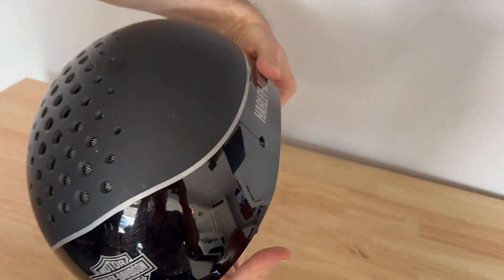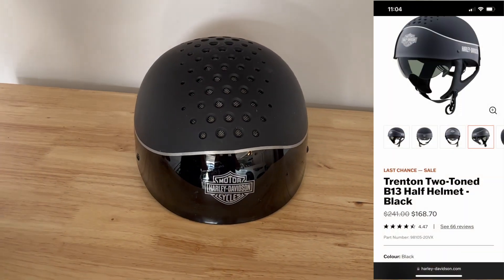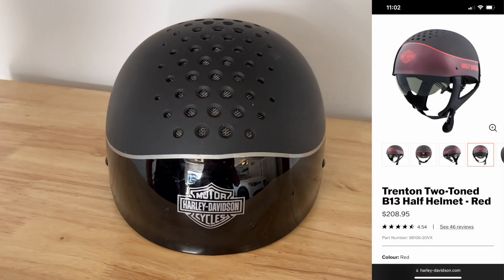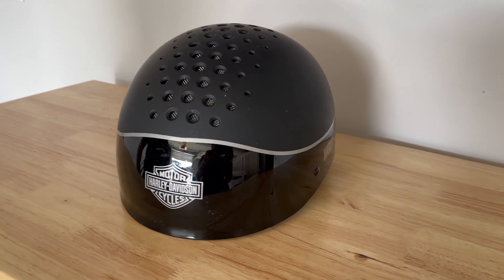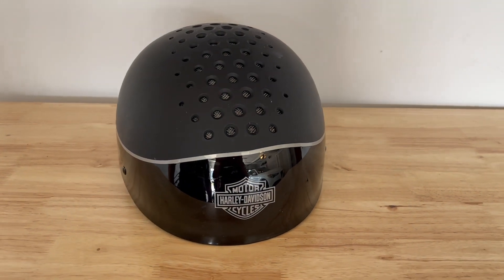It comes in different colors too. This is the black version. There's another one that's kind of red/pinkish, so if you prefer that you can get matching helmets or two different kinds in two different colors. I'll put both links below — hopefully you like the video and hopefully you like the helmet.